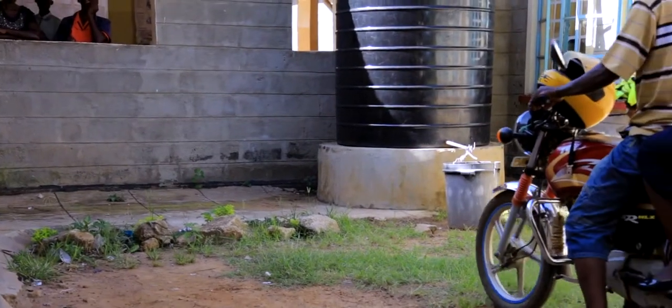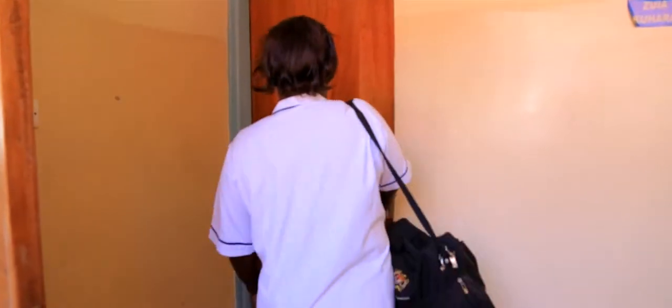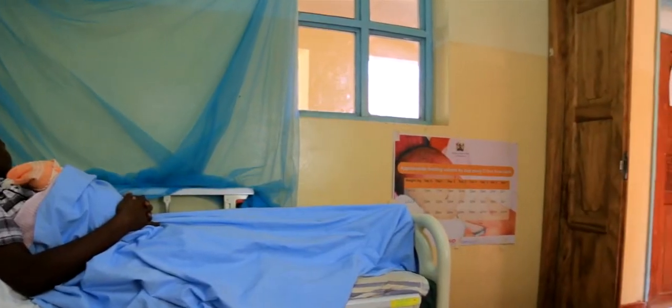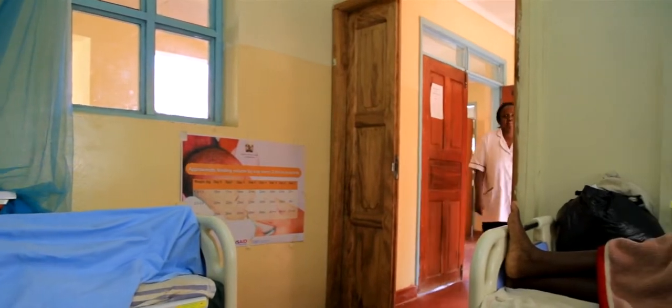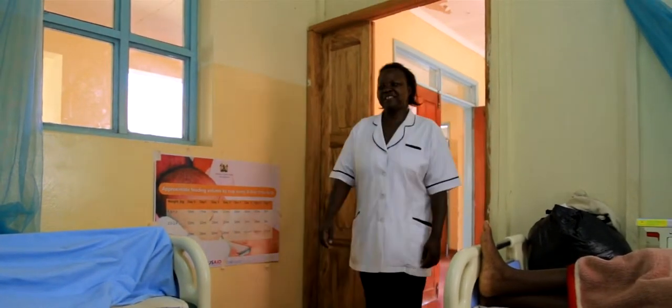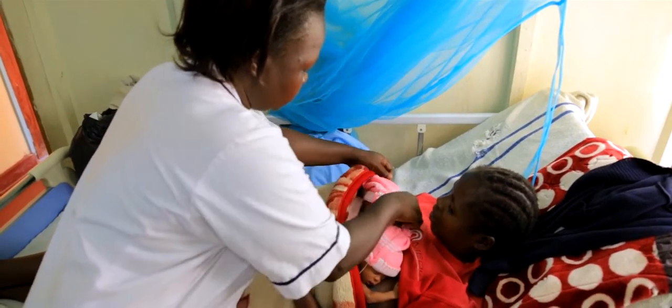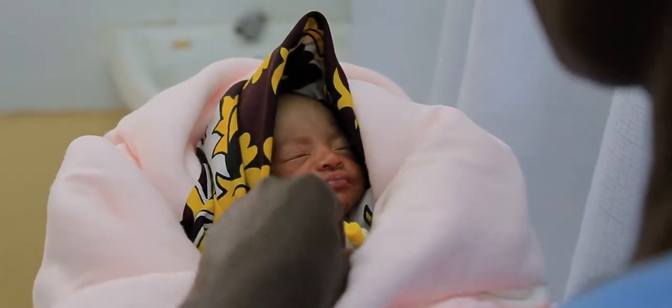My name is Gladys Wanjala. I am the head nurse at Siboti Model Health Center. KMC is a procedure that encourages at least 18 hours of skin-to-skin contact between caregivers and preterm or low birth weight babies. This procedure provides the babies with the necessary warmth they need to help them grow. Most of our admissions are mainly preterm and low birth weight babies.